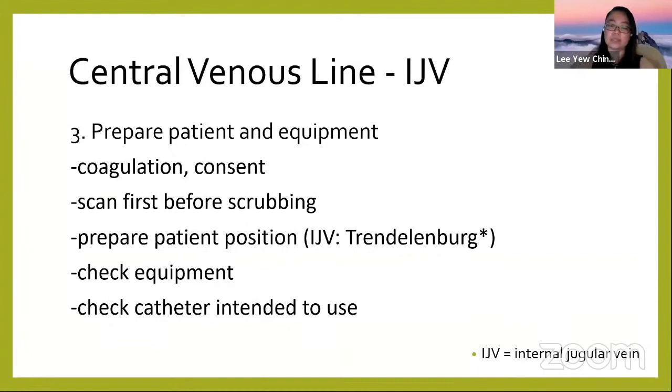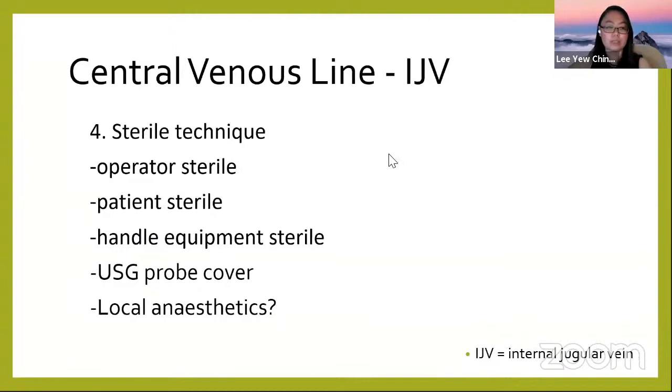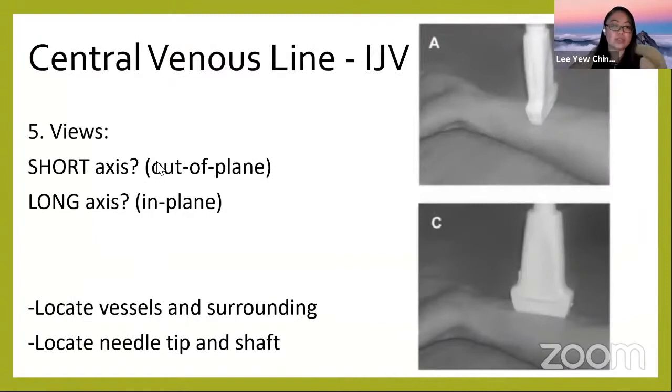For IJV access, ideally place the patient in a slight Trendelenburg position. This serves two purposes: it prevents air embolism from entering the patient, and it slightly dilates the IJV diameter. Then check your catheter and choose the correct and suitable one. You must use full sterile technique — scrub, sterile gloves, clean and drape the patient, handle all equipment sterile, and cover the probe with a sterile cover.